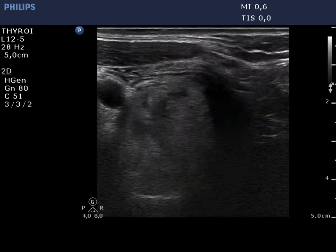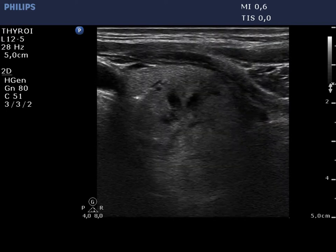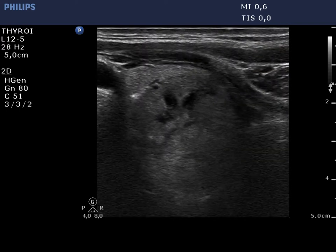The right lobe is present in the video, first in the horizontal, then in the longitudinal view. The nodule causes tracheal compression.